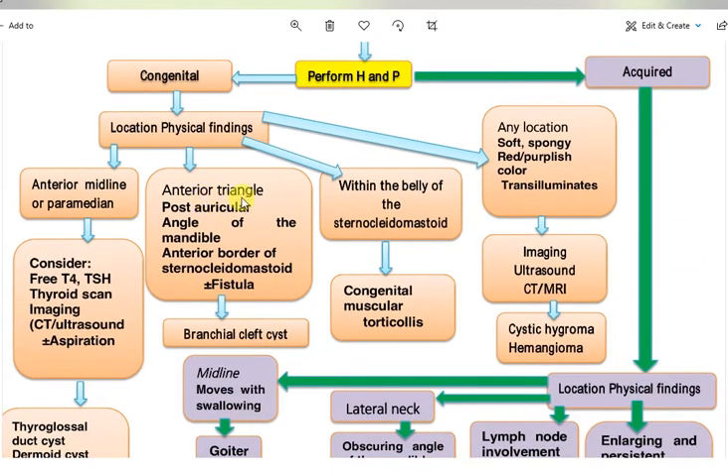If the mass is in the anterior or posterior triangle, postauricular area, angle of the mandible, or along the anterior border of the sternocleidomastoid, with or without a fistula, this may be a branchial cleft cyst.